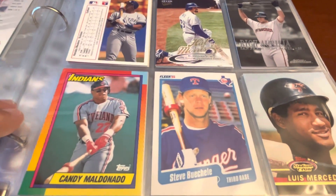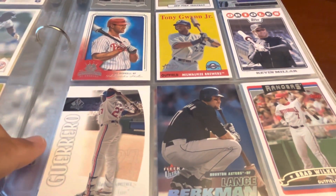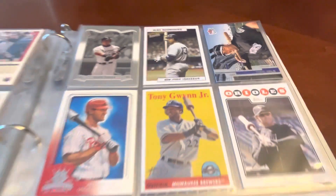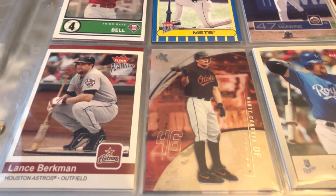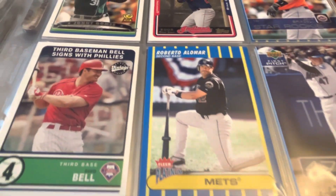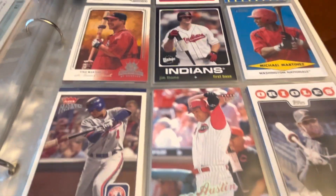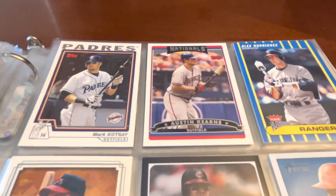I collect a lot of these types of things, whether it's donuts or awards on cards, players holding multiple bats. You either do a donut or you swing multiple bats. I've got a binder for multiple bats where players are holding multiple bats — I just think those cards look cool.